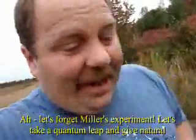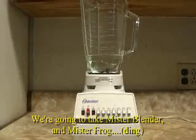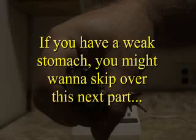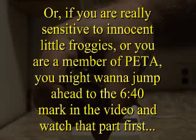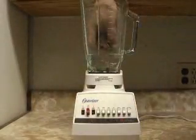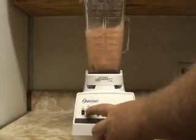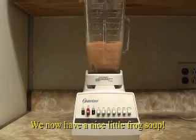Let's forget about the Miller experiment and take a quantum leap, giving natural processes the best possible fighting chance they could have. We're going to conduct our own experiment. We're going to take Mr. Blender and Mr. Frog — put Mr. Frog into Mr. Blender, put Mr. Blender on puree. We now have a nice little frog soup.